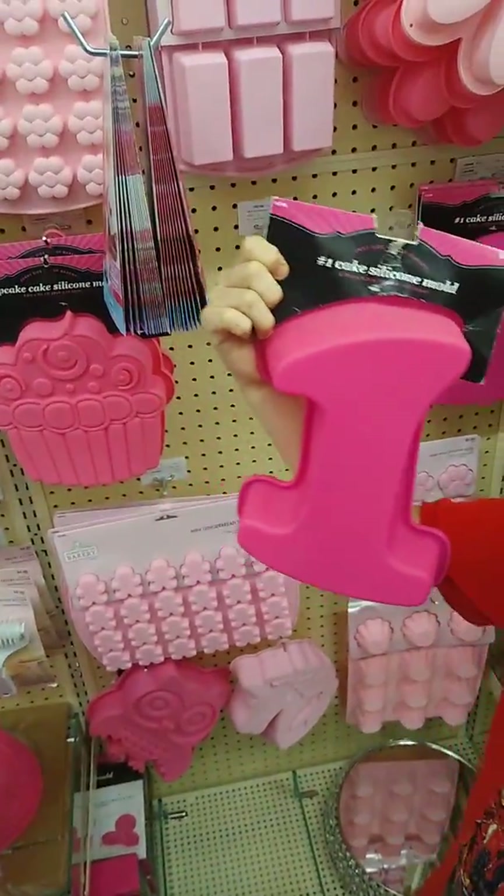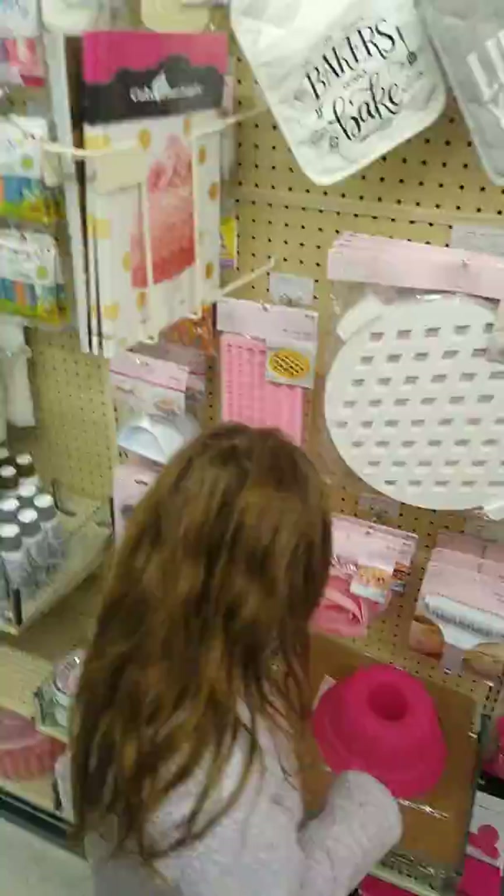And then they have this — that'll be perfect for Haley's birthday cake next year. I don't know what this is, but alright, let's go around.